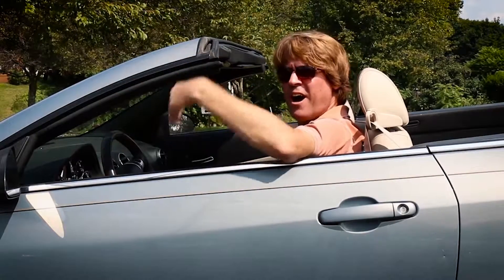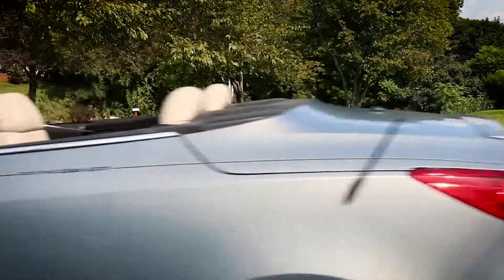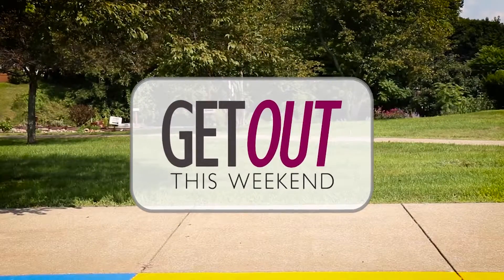Looking for something fun to do? Come on, let's get out Beaver County! Hey everybody, welcome to Get Out This Weekend. We're at the Beaver Area Heritage Museum. This is going to be a hopping place now, beginning Saturday through June.